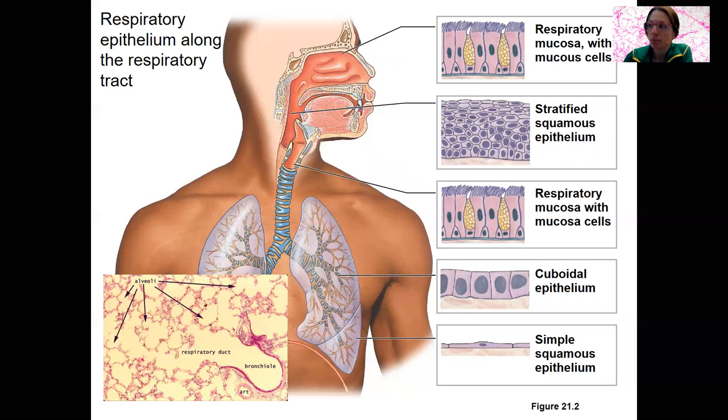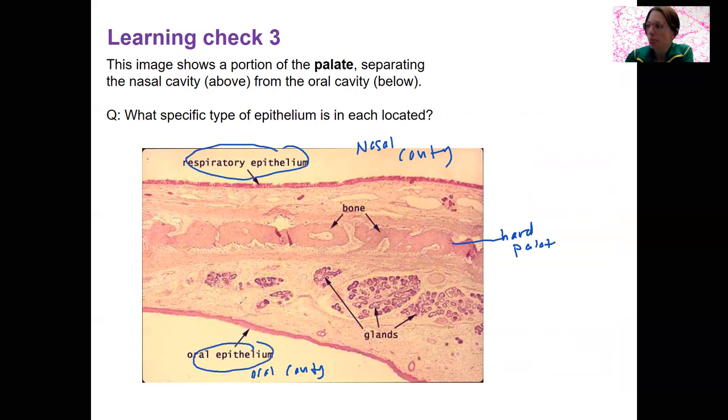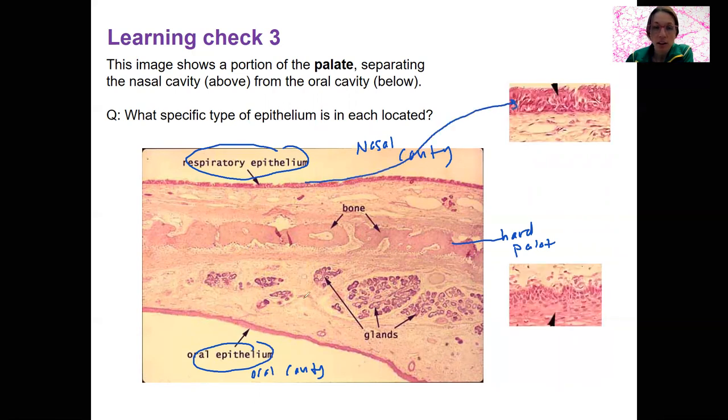You're going to see these in lab. Here is a learning check. This image shows the palate — this bone would be the hard palate — in a sagittal section of the face. Up here is the nasal cavity; down here is the oral cavity. What type of epithelium is located in each region? I'll zoom into each one — the nasal cavity and the oral epithelium — and thinking about the functions of these two regions should help you identify the specific epithelial type.